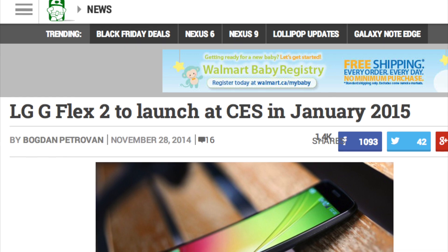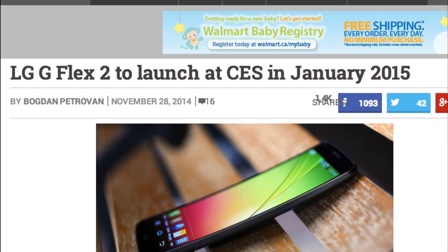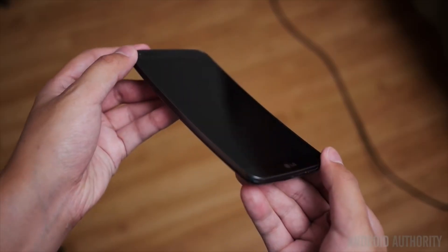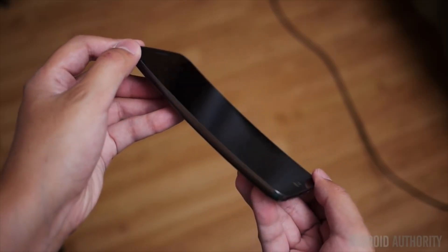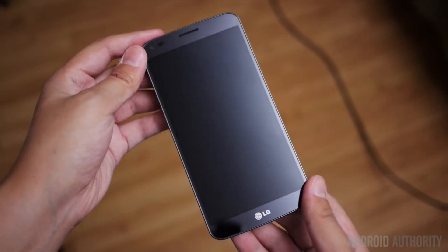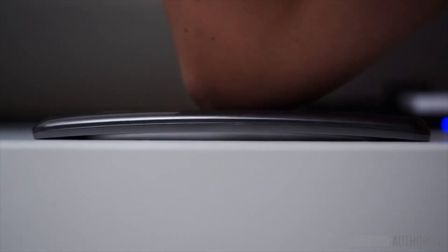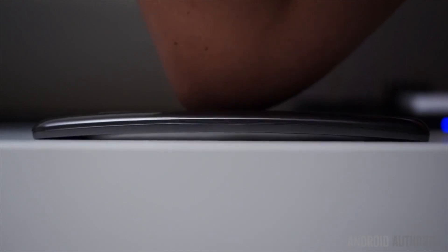For those of you who are big fans of the LG G Flex, its successor is expected to launch this January 2015 at CES. Details about the new device are scarce for the moment, but according to persons close to the matter, the G Flex 2 will be a major upgrade over its predecessor. The device is said to feature a high-resolution, plastic-based OLED screen — full HD most likely — and a smaller form factor.